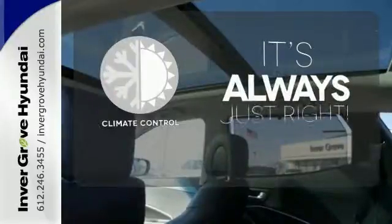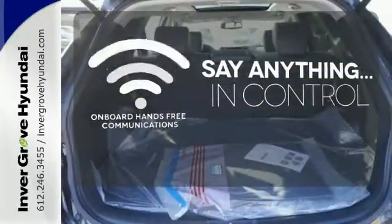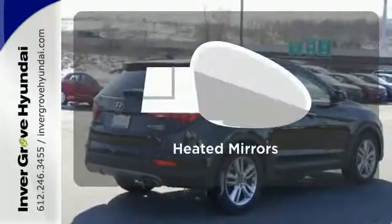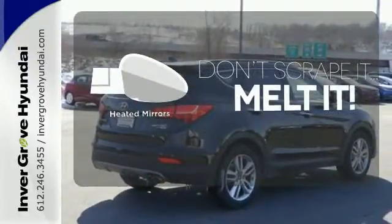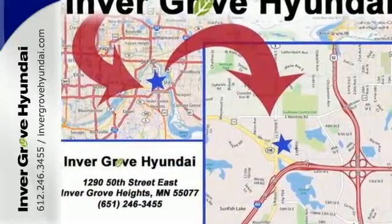Set it and forget it with the climate control. The power of your voice has never been more clear with onboard hands-free communications. Leave the scraper in the car thanks to the heated mirrors. Make short work of your to-do list and make the good times last longer.